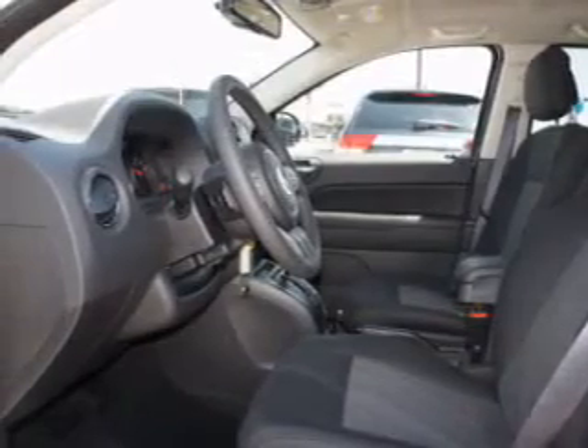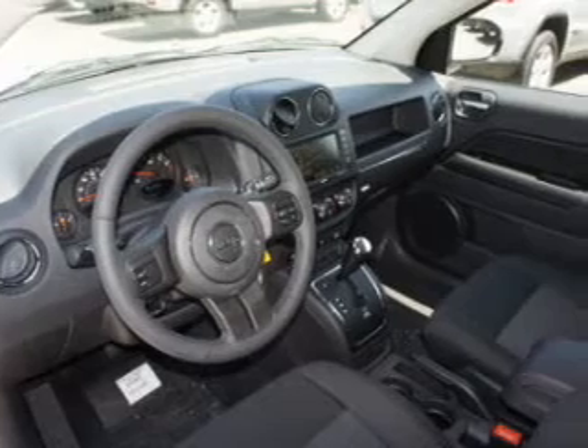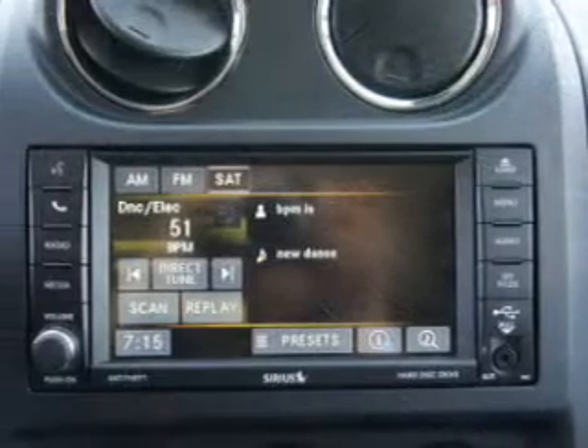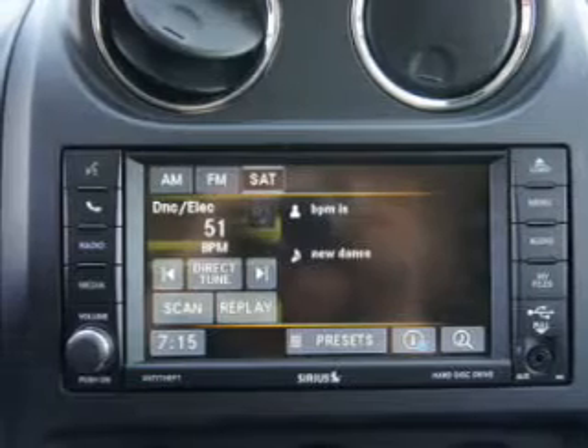Keyless entry. Power door locks. Power windows. Cruise control. Bluetooth wireless. And AM FM stereo with a CD player. Power mirrors. Call today to schedule a test drive.